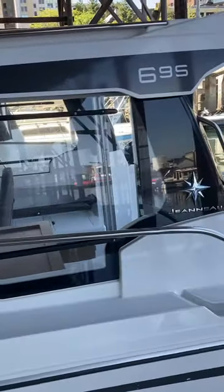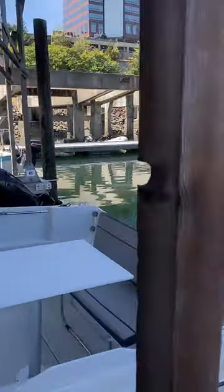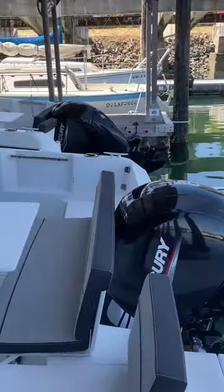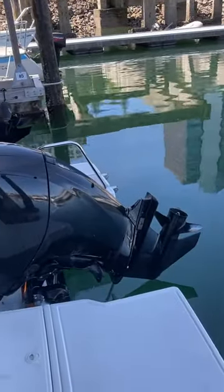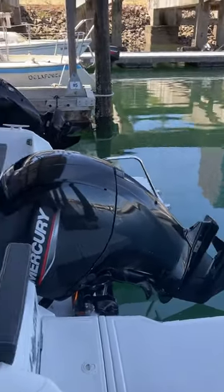Here we go — 2022 Jeanneau NC695. When we tie up to the dock, that seat pulls forward, allowing the engine to tilt up, saving space and getting it out of the water.